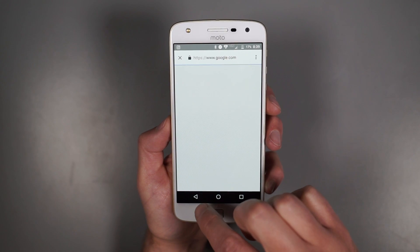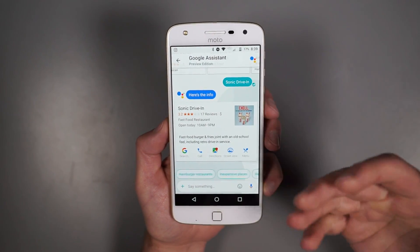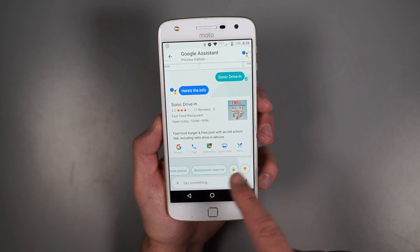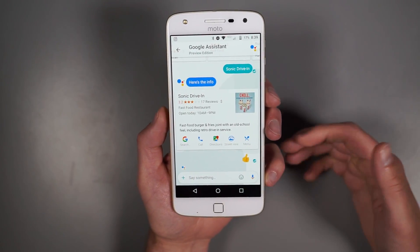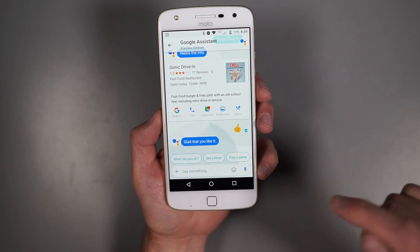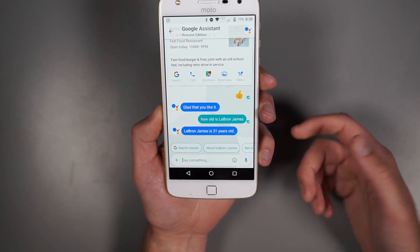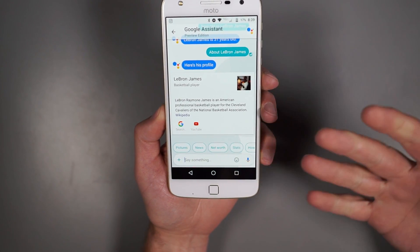These are sort of smart replies that Google calls smart replies - they generate automatic responses as you jump through Google Assistant. One thing you can also do is if Google Assistant doesn't give you the answer you're looking for, you can give it a thumbs down. If it gives you something good, you can give it a thumbs up. There's lots of voice stuff in here too - I can say 'how old is LeBron James?' - because we ask that on every single video we do. And there's LeBron James, and you can get more information about him with an about card.